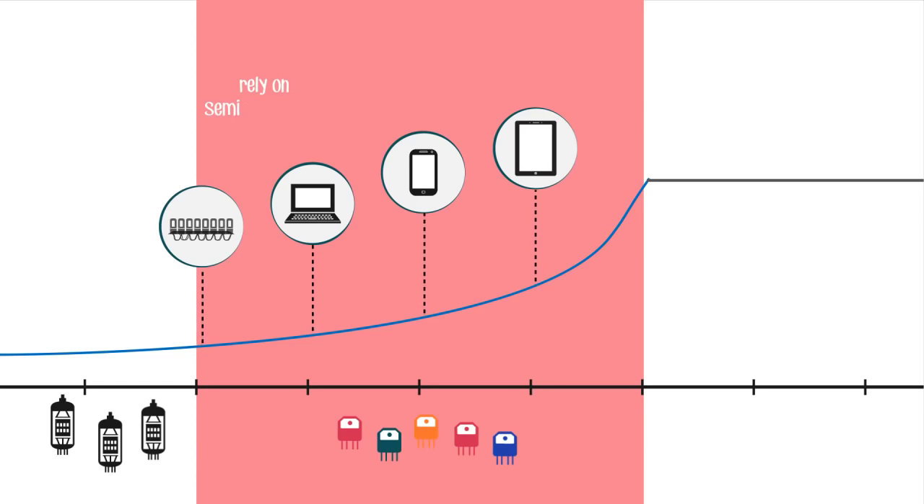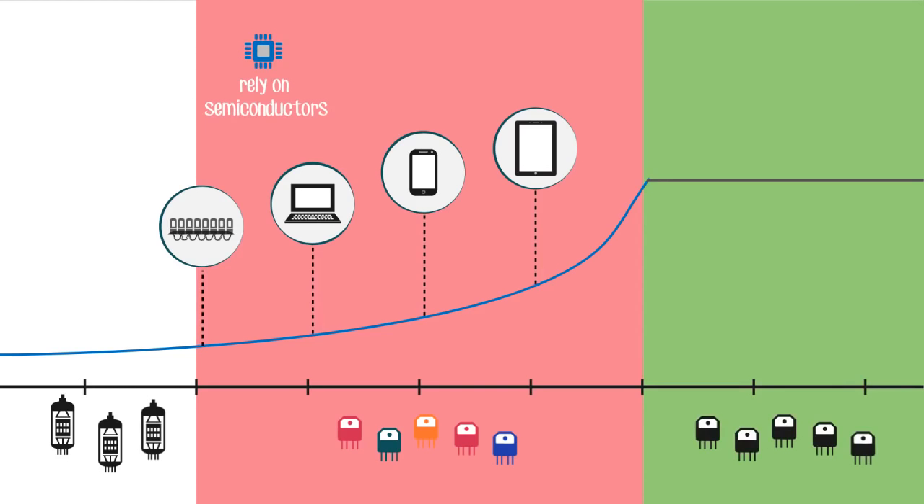Conventional microelectronics rely on semiconductors. In the applied electromagnetics group, we are replacing semiconductors with free electrons in air or vacuum, similar to vintage vacuum tubes, but in nanoscale dimensions.